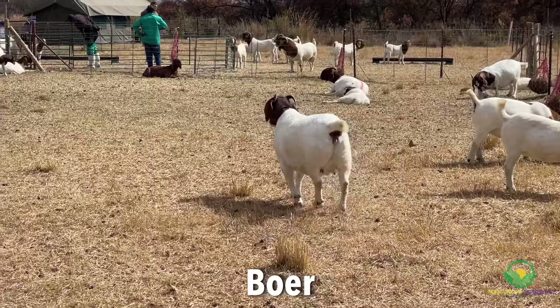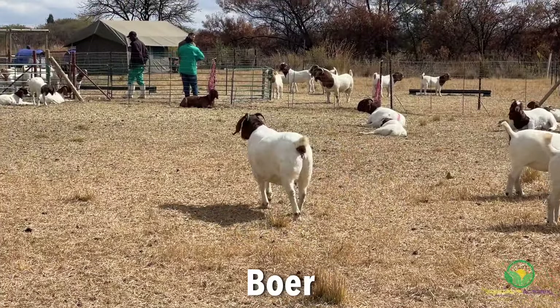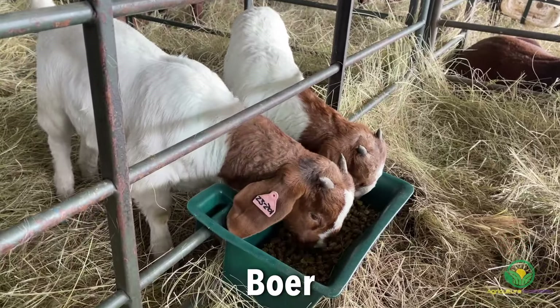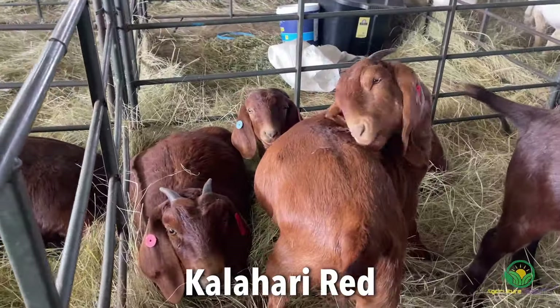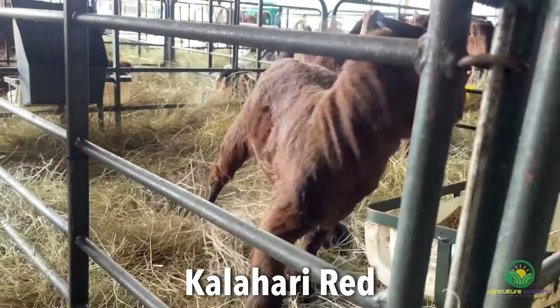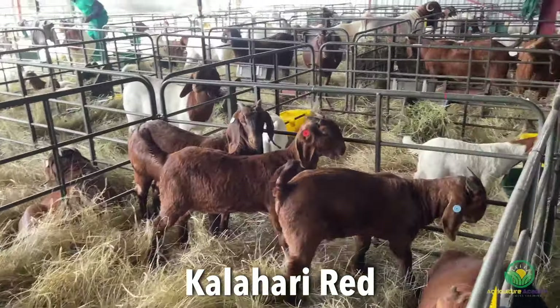When it comes to reproductive capabilities, the Boer goats are known for their reproductive efficiency and they often produce multiple kids per birthing cycle. Similarly, the Kalahari Reds also exhibit good reproductive traits, including high fertility and the ability to produce multiple offspring.